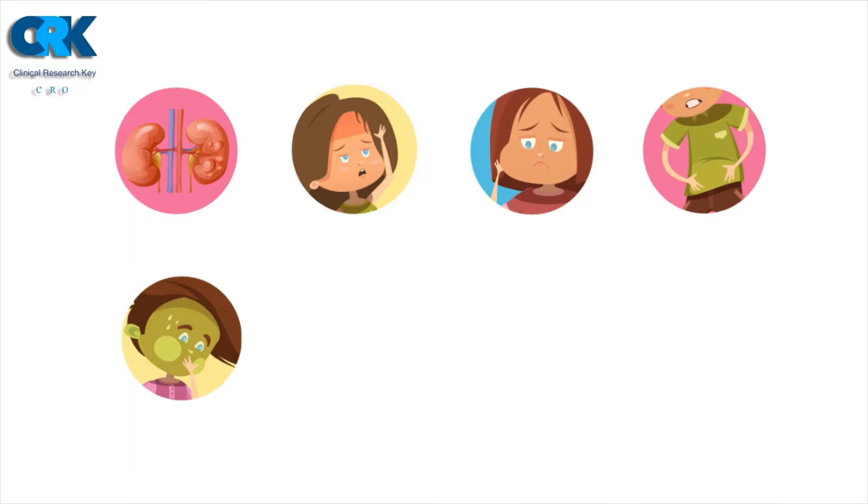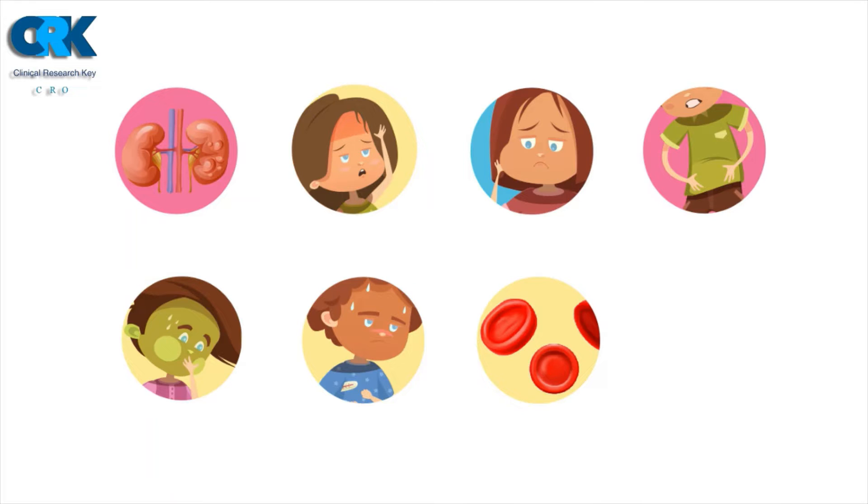Four, upper abdominal pain, usually under your ribs on the right side. Five, nausea or vomiting. Six, decreased urine output. Seven, decreased levels of platelets in your blood (thrombocytopenia). Eight, shortness of breath caused by fluid in your lungs.